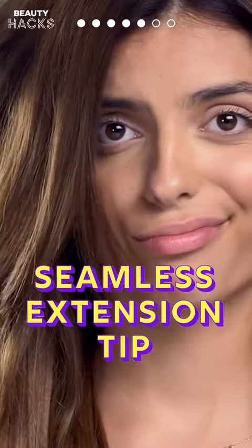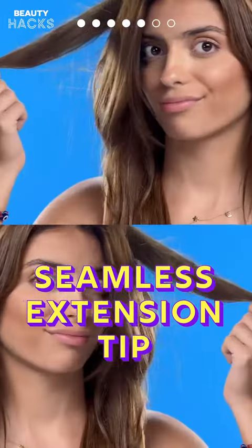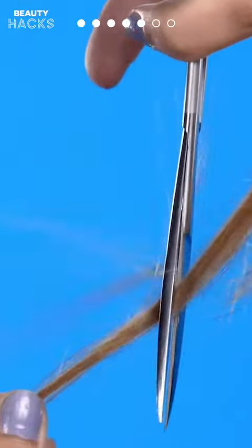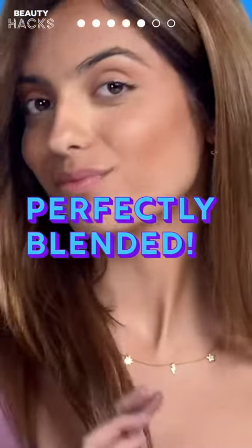Hack 5: Seamless Extension Tip. Are your extensions not blending with your real hair? That just won't do. Cut your extensions in the front — no problem hair! See what I did there?